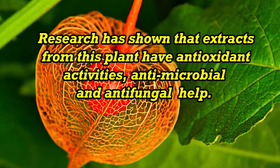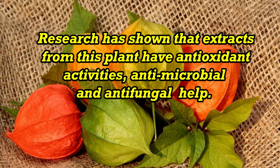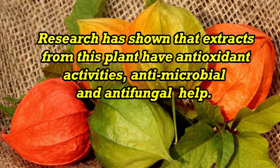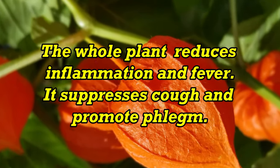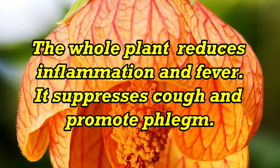Research has shown that extracts from this plant have antioxidant activities, antimicrobial and antifungal properties. The whole plant reduces inflammation and fever, and it suppresses coughs and promotes calm.